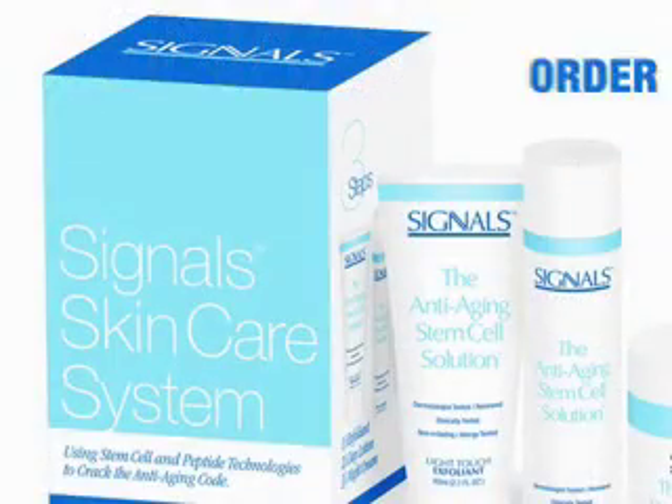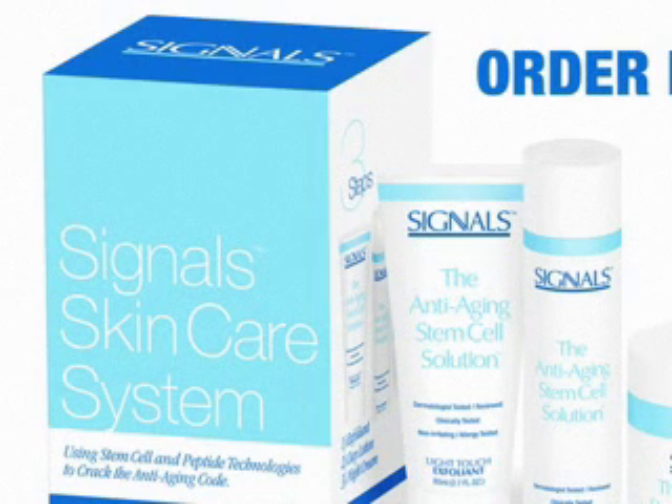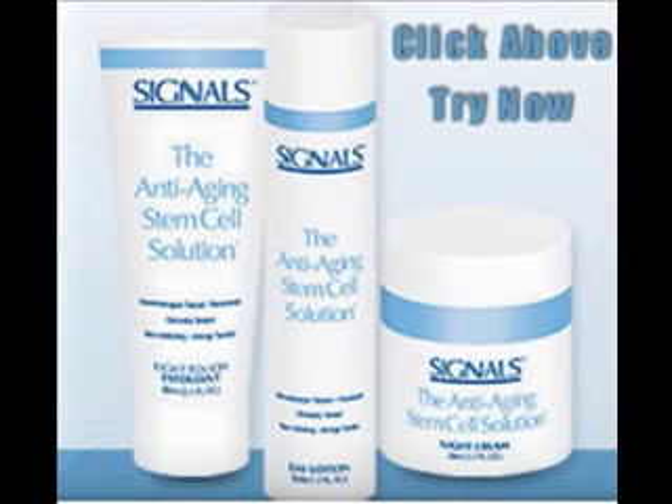It's three amazing products for one amazing new you. Order Signals now.